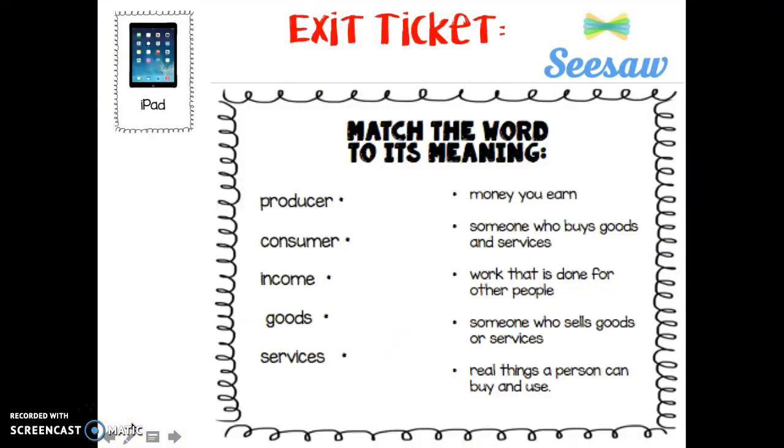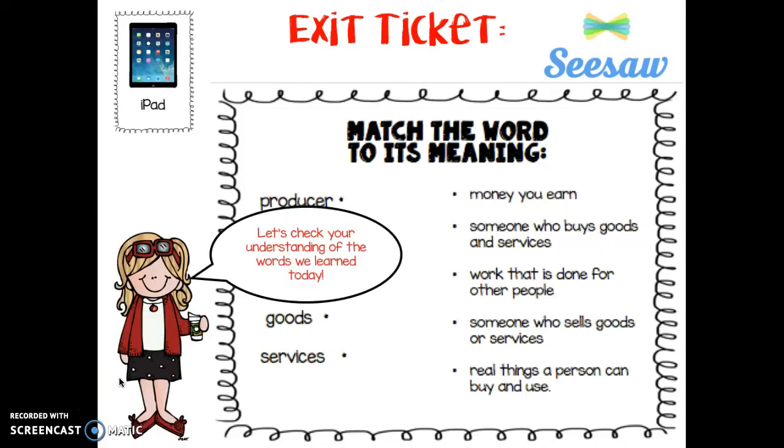Great job! Here's your exit ticket. We've learned some super important words today. Let's check your understanding of the words we learned.